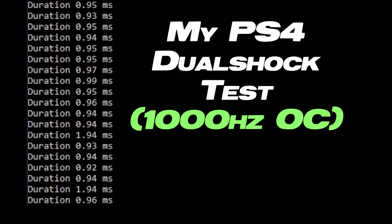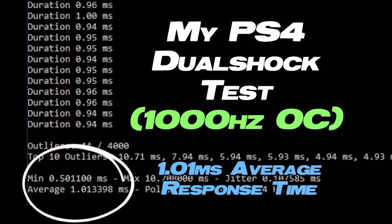That controller is the only Xbox controller that can be overclocked, though it can't be overclocked by much. And if you're overclocking, that means you're on PC — and on PC you can just use a PlayStation controller, which can be overclocked all the way down to as low as 0.9 milliseconds. That's crazy.